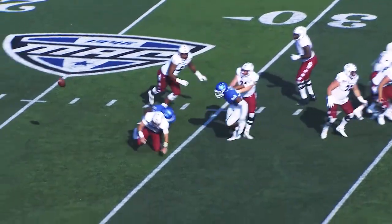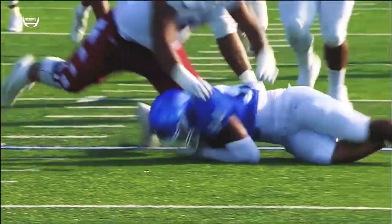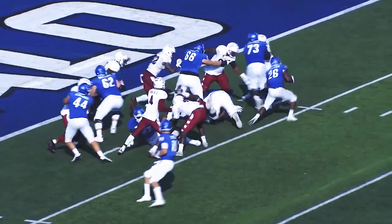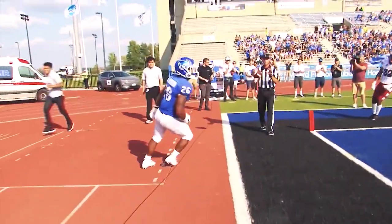Shotgun snap to Russo. Rush coming from the outside. Ball's loose — knocked away by Ladarius Mack and recovered by the Bulls. Read option, hand off — Patterson bounces to the right side and into the end zone. Bullseye!